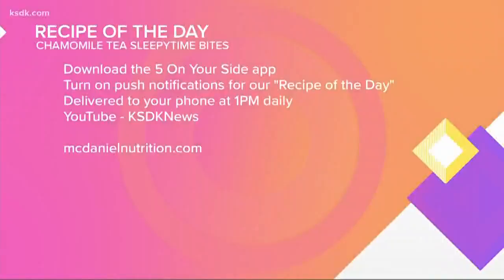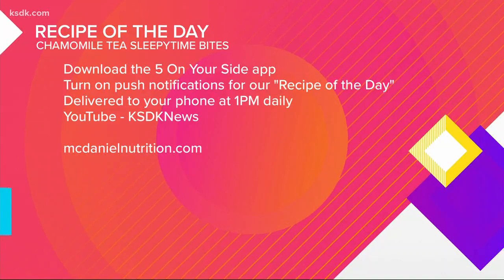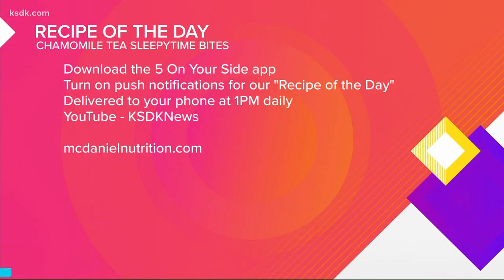You can find this recipe after the show on YouTube — just search the station name — or on the Five on Your Side app. You can find more recipes and advice at McDanielNutrition.com. The hosts try the bites on air and say they feel relaxed already, though suggest a cup of coffee alongside them.